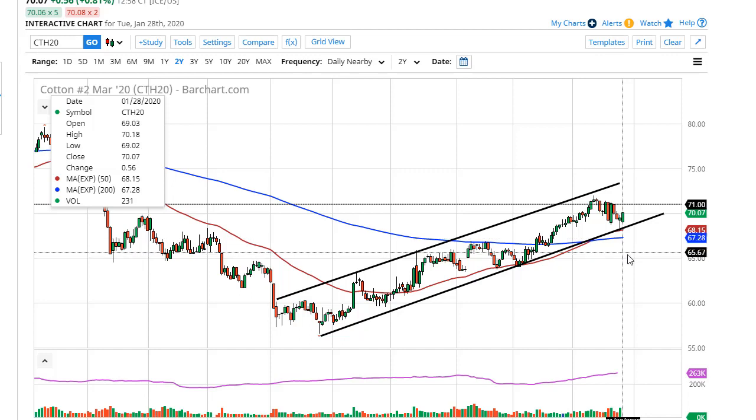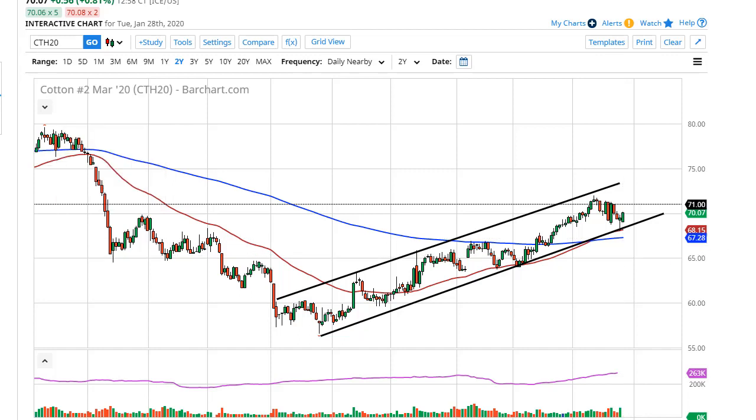Now if we do break down below the 50-day EMA, the 200-day EMA comes into play. Breaking below there opens up the door to $65, and then we kind of have to reassess everything.